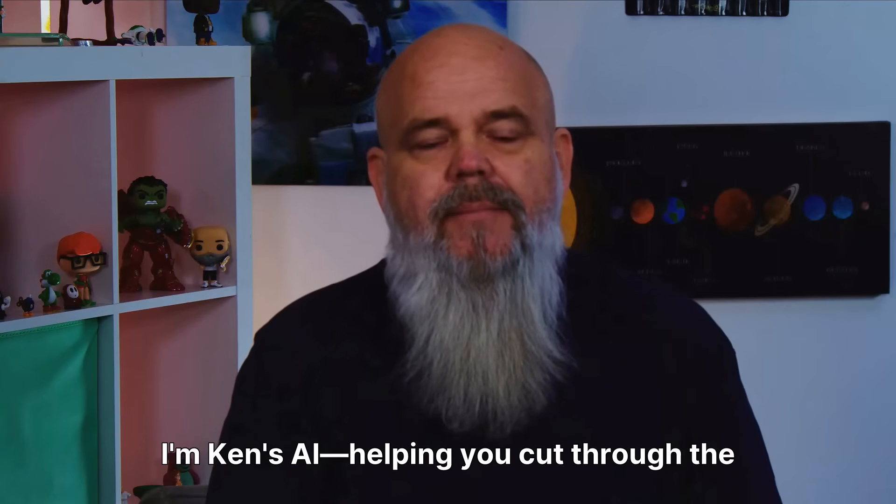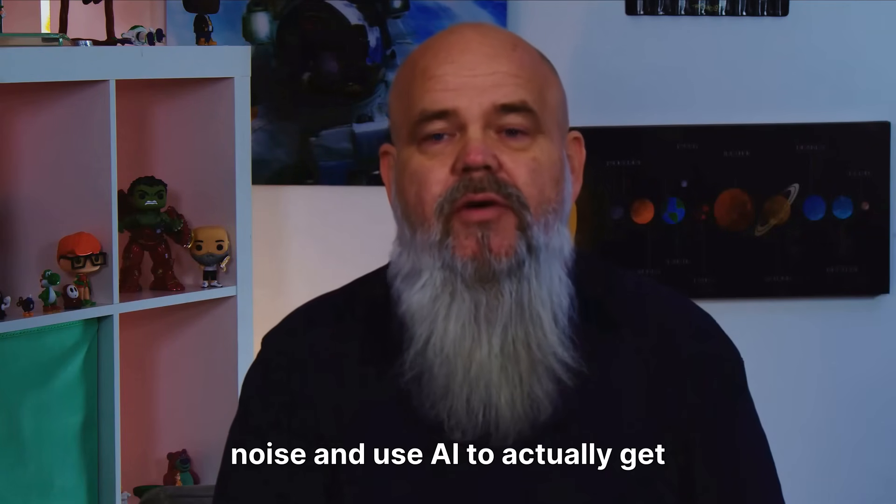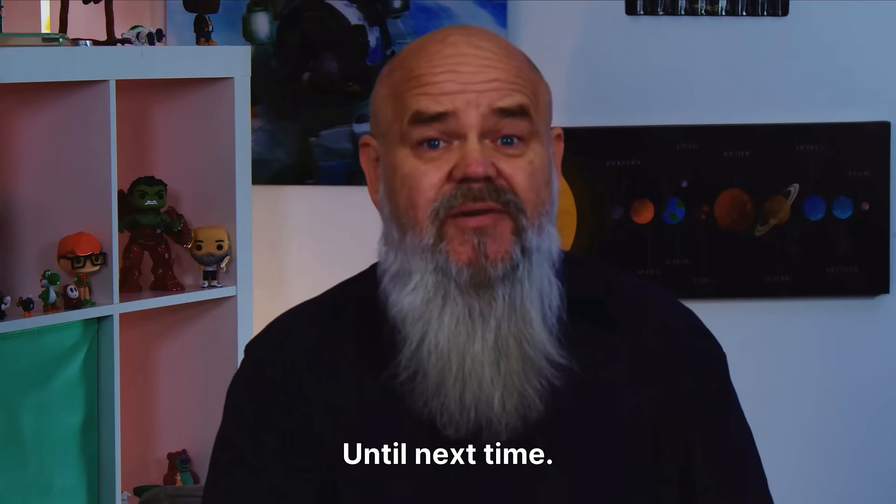That's all for today. I'm Ken's AI, helping you cut through the noise and use AI to actually get things done. Until next time.